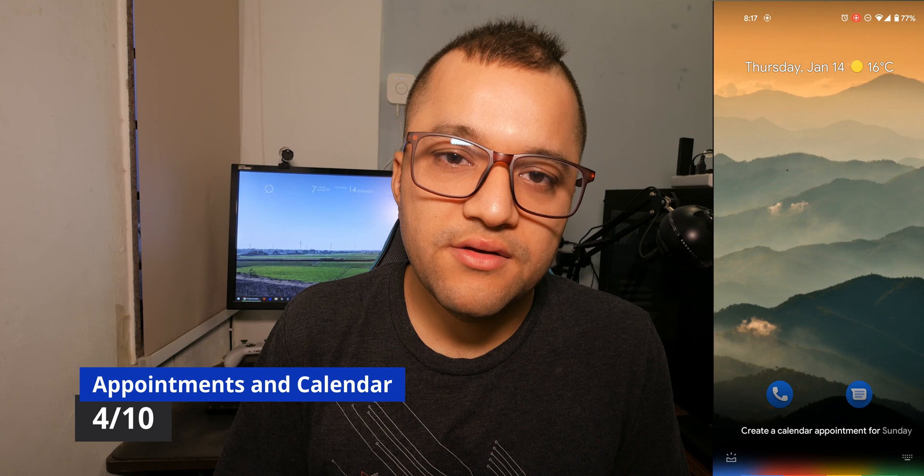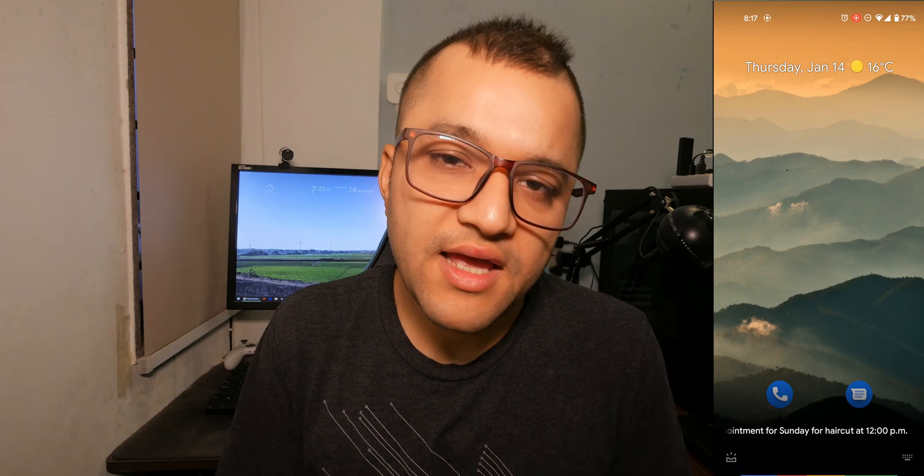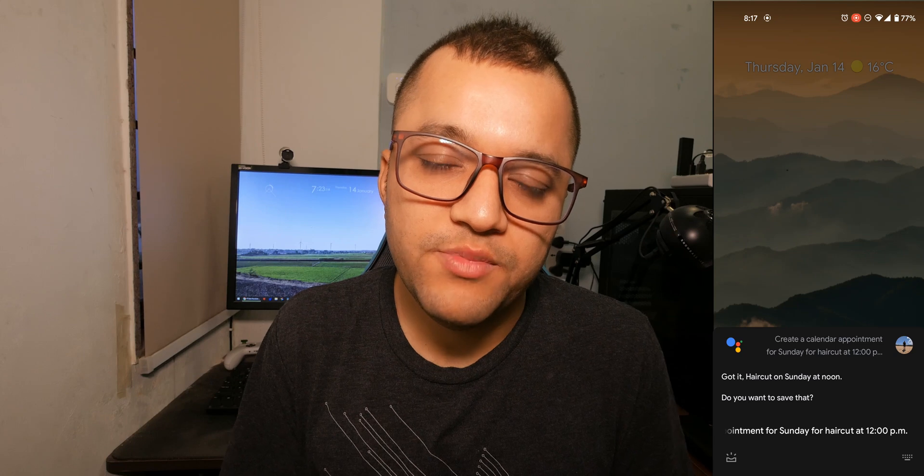Google Assistant can also handle calendar events. All you need to do is say 'create a calendar appointment for this time' — for example, 'create a calendar appointment for haircut at 12pm on Sunday.'